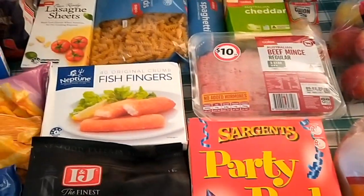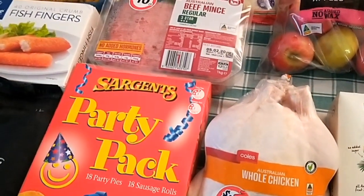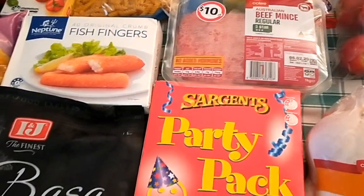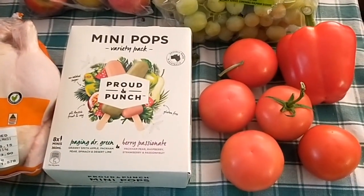I've just got back from picking up my click and collect online order today — my groceries for the next fortnight on a budget of $150 per fortnight, so this is what I got for the next two weeks.